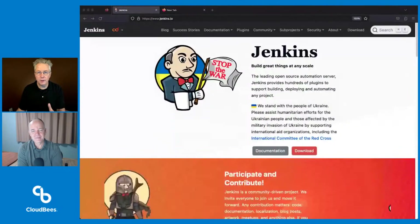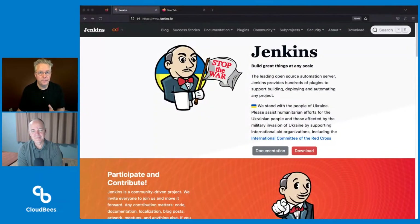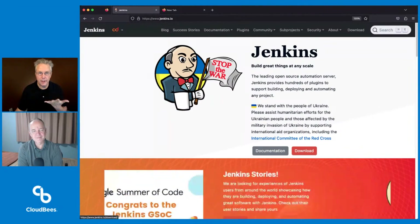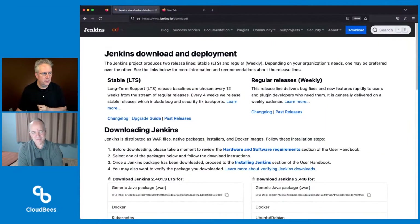Before we get into it, Andreas, good to see you. Thanks for being here. Ray, hello. Let's go ahead and just take a look at the notes. If you haven't taken a look before, go to Jenkins.io, upper right-hand corner, download, and then we're picking the changelog under stable.